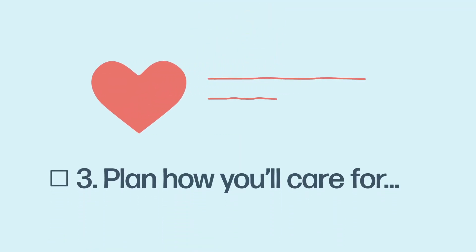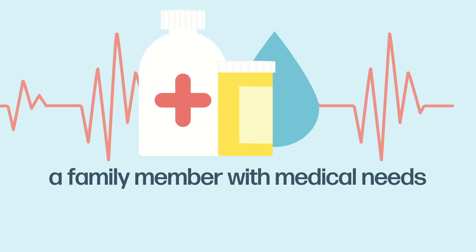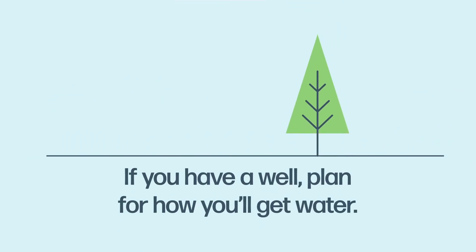And number three: plan how you'll care for a family member with medical needs, and any pets and livestock — including a cat, dog, horse, cow, and chicken. If you have a well, plan for how you'll get water.